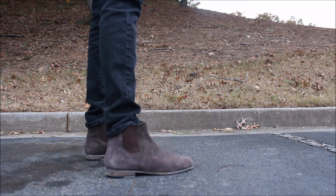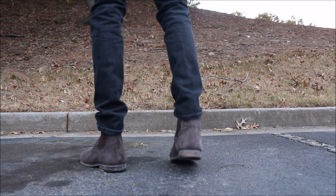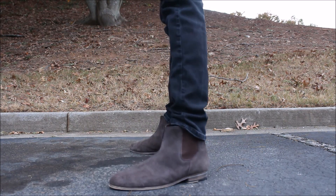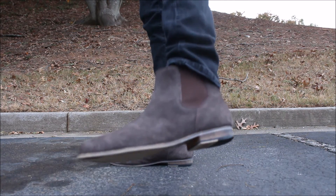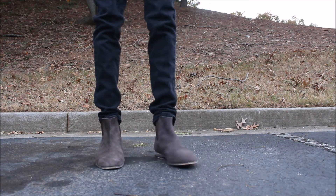We're going to go ahead and cut to the on-feet portion of this boot. Let me know what you guys think of Urban Outfitters and all these other brands that do a Chelsea boot for a cheaper price point. Let me know of any other brands that do a boot like this for under a hundred dollars or a little bit over, and maybe I'll check it out.